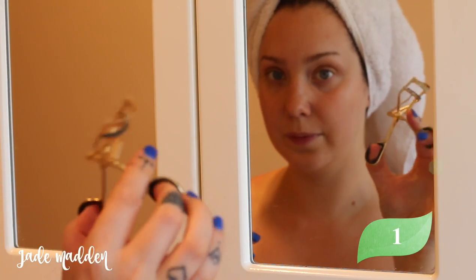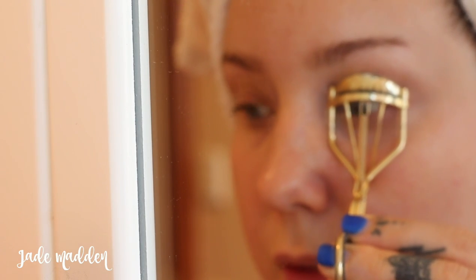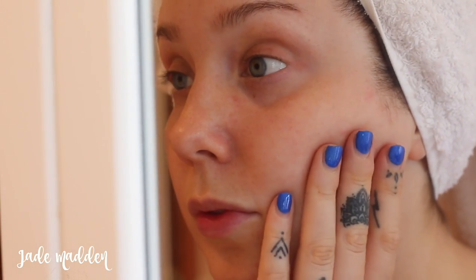As soon as you get out of the shower, make sure you have your curler ready to go. This is a perfect time to curl your lashes because the heat and the steam from the shower will break the salt bonds in your lashes, meaning you can curl them easier, they're going to stay curled for longer, and they're going to be a lot more lifted than normal.